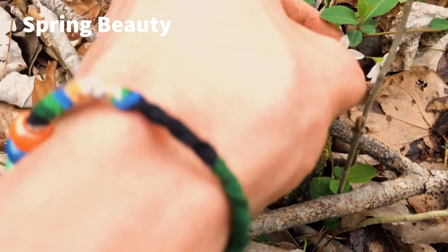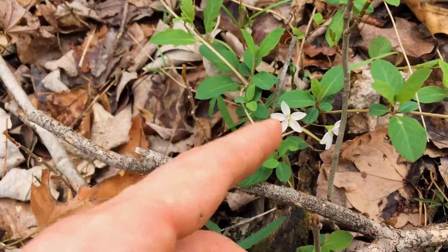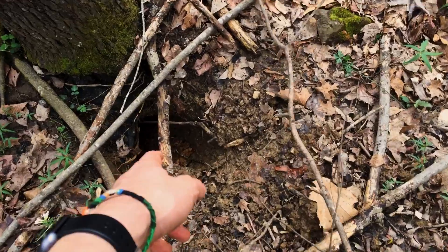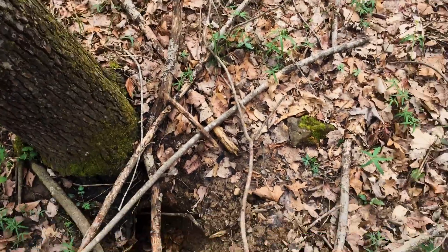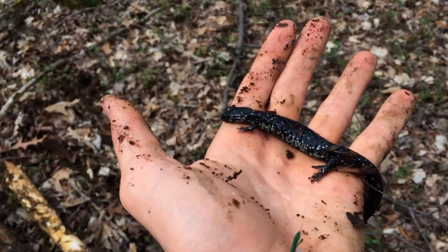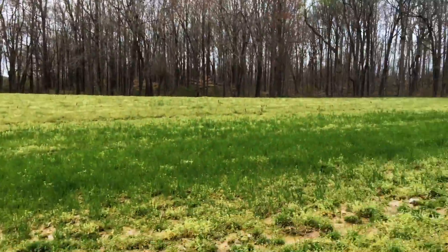Spring beauties out here — usually they don't come up till a little later but they're up. Pretty cool. Also some violets, which is pretty early too — it's only March. Some kind of critter hole here, maybe woodchuck or ground squirrel. And yet another slimy — these are by far the most common salamander out here.